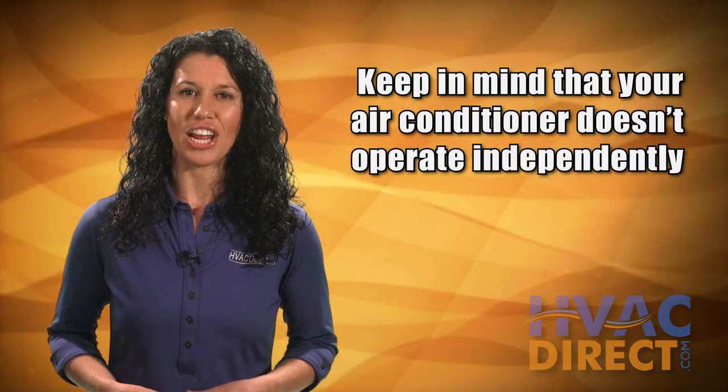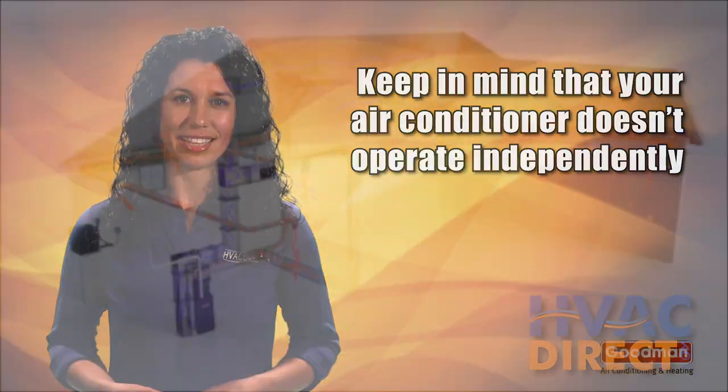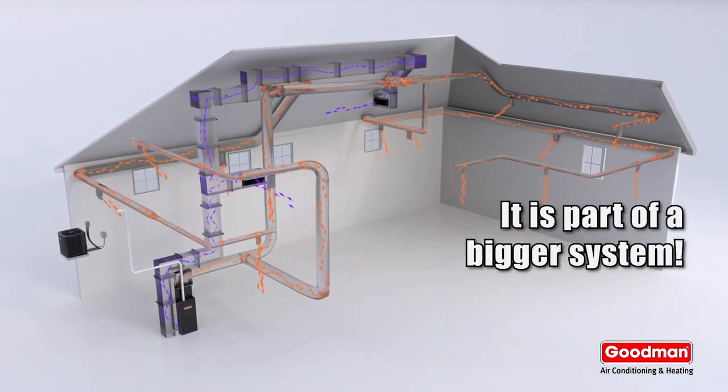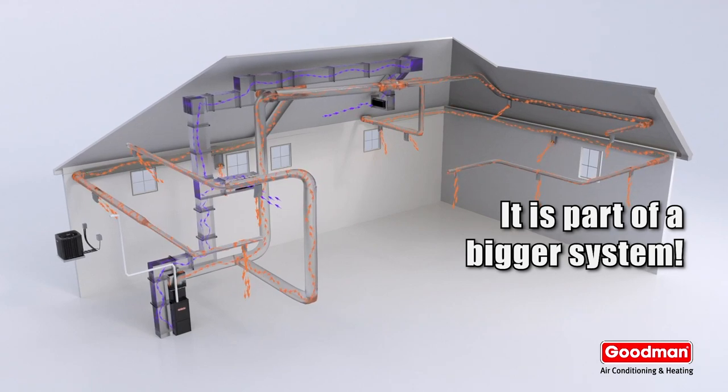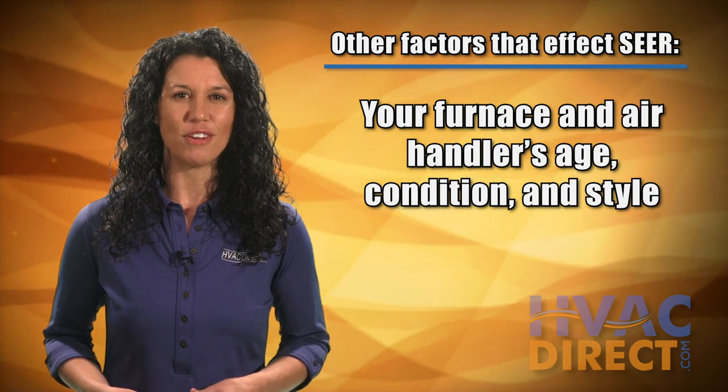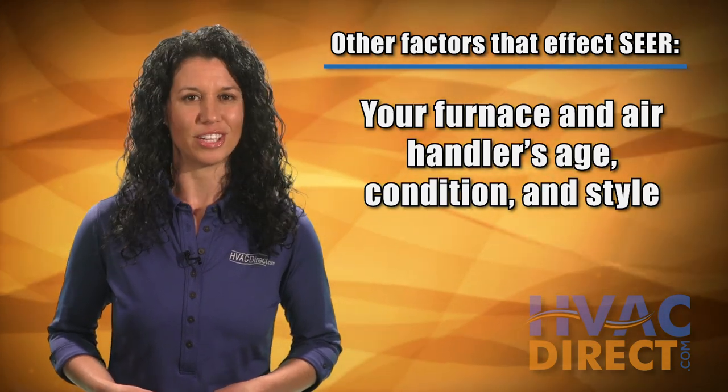Additionally, keep in mind that your air conditioner doesn't operate independently. It's tied to your furnace or air handler system, which is responsible for moving the cool air throughout the house. Your furnace or air handler's age, condition, and style are definite factors in your air conditioner SEER rating.